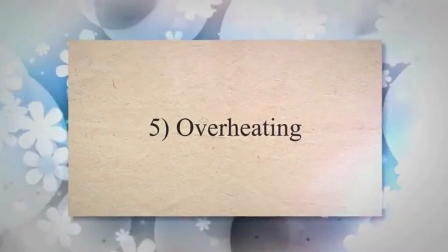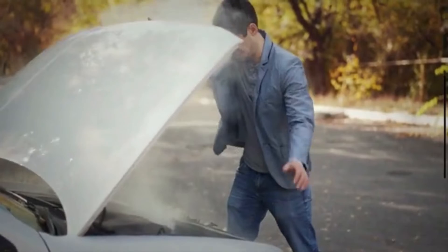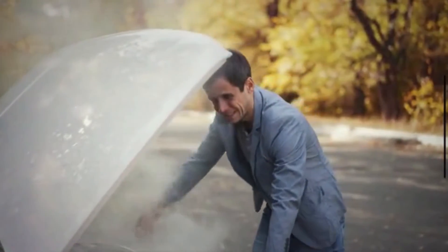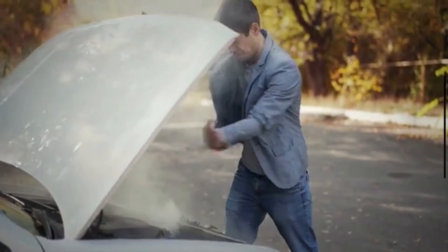5. Overheating. The AC condenser is typically located in front of the car radiator. If it fails or becomes clogged, it can block the airflow to the radiator, leading to overheating of the engine. This is because the radiator relies on airflow to dissipate heat from the engine coolant.